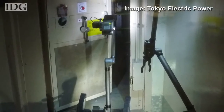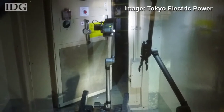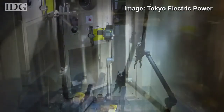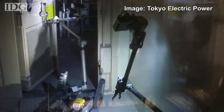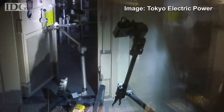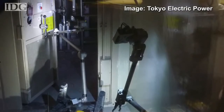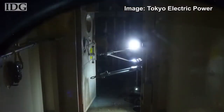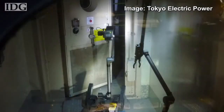A pair of remote-controlled robots entered a reactor building at the Fukushima Daiichi nuclear power plant on Sunday morning for the first time. The American-made iRobot Packbots are shown here entering the plant's number three reactor building through the second of a pair of doors. They were due to take radiation and temperature readings and are equipped with video cameras that can provide a live feed to operators.